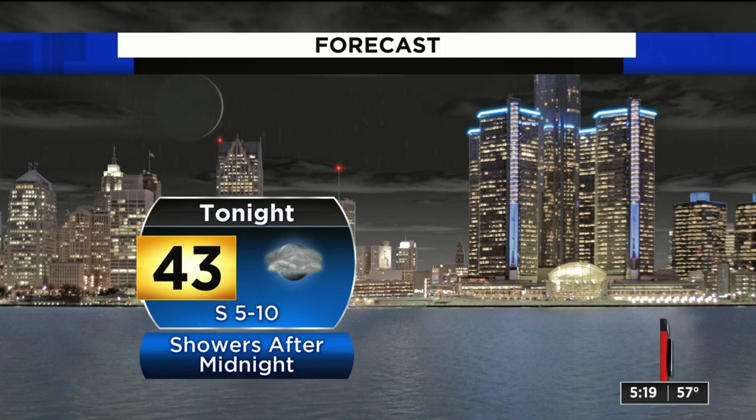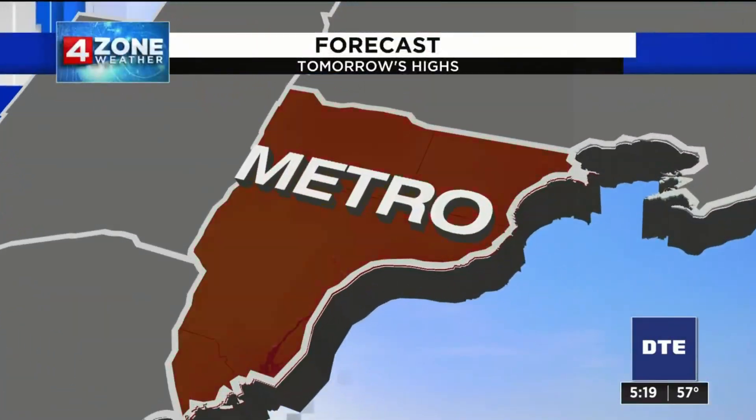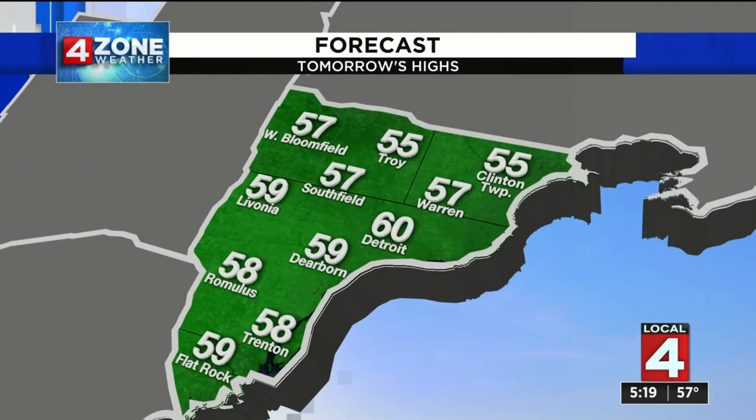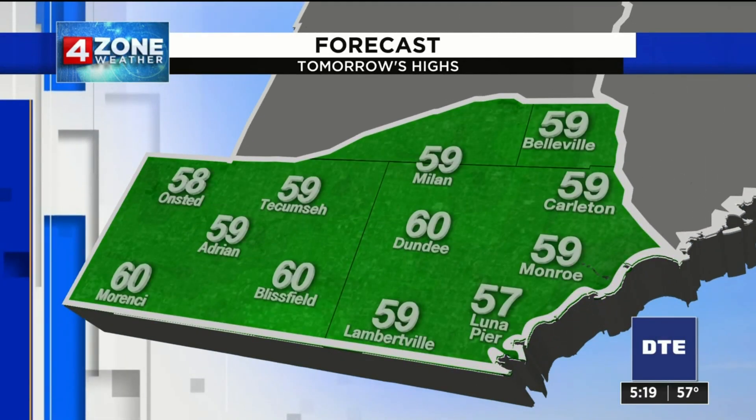Right now, do bank on seeing some storms — it's just a question of how strong those are going to be. Forecast lows tonight going down to 43, and again the showers coming after midnight will be light. Here's your four-zone forecast: highs tomorrow will be just as nice as what we saw today, and a couple of us may be kissing 60.